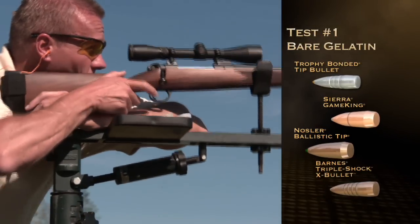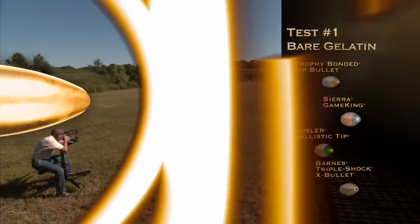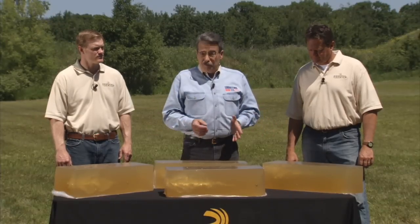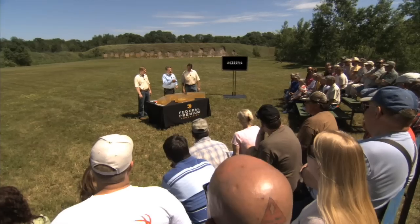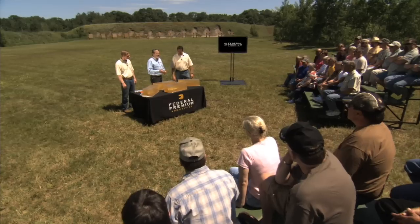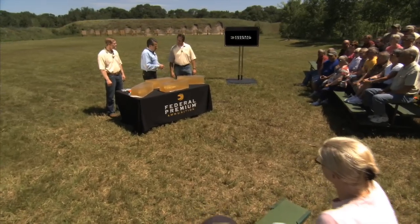Test 1: Bear Gelatin. Impressive results from all four bullets combined. We now invite 20-year Federal veteran and brand manager Rick Stokel to help us break down some of the individual performances, starting with the Nosler Ballistic Tip.